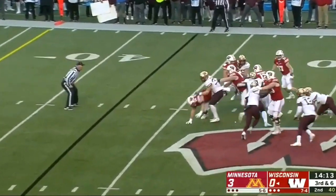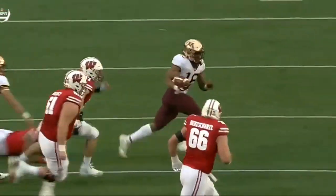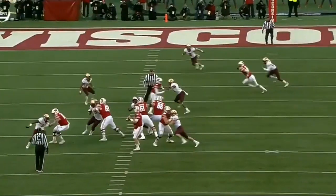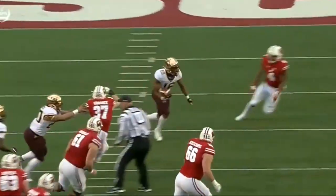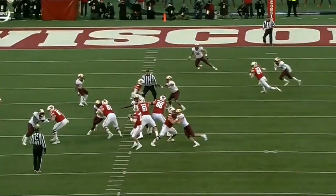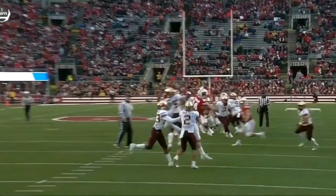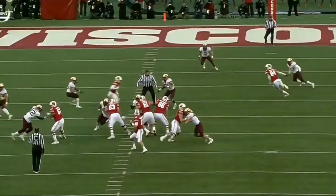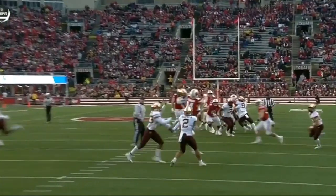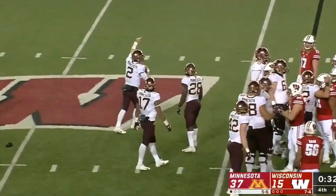One trend since Joe Rossi took over as defensive coordinator is the Gophers' usage of coverage disguises. They're not as predictable in what coverage scheme they're playing, whether it's man or zone, and quarterbacks have had to make more decisions at the last second. This is a prime example and it led to an interception by Hornibrook. Coney Durer looks like he's taking the wide receiver in a man situation, but in reality he's dropping into zone and Julian Huff is taking the running back. Hornibrook is fooled and throws to Ferguson thinking he has a window, but when Durer drops into zone it throws everyone off. Hornibrook reads way too late and it leads to the interception — a key moment in the game. The Gophers had four takeaways, managed to score points off of those, and changed the tide of the game.